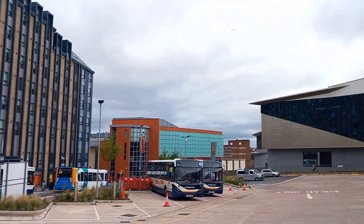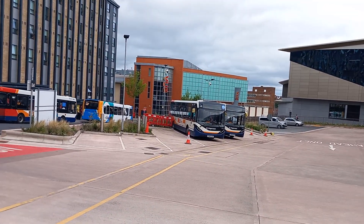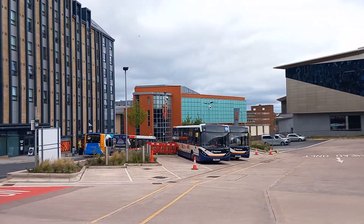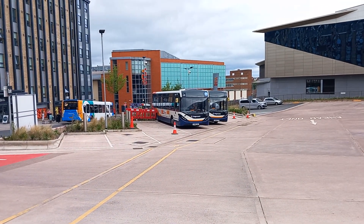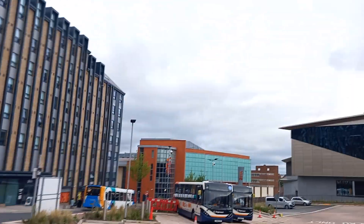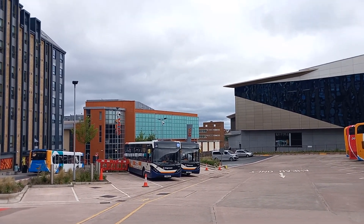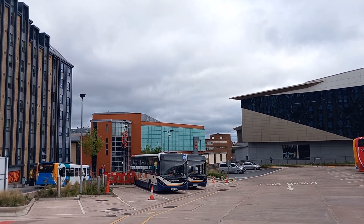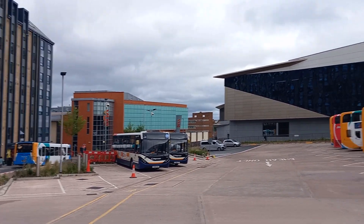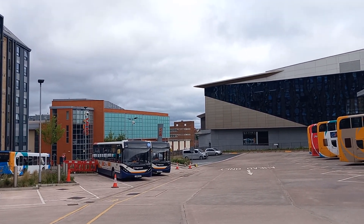The Enviro 200 MMCs got delivered late round this part. I think the first E200 MMC made was about 2016 in Plymouth. Stagecoach Southwest first had their MMCs in 2016 in Plymouth. This is Stagecoach North - North Devon, I think.